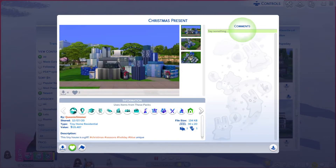Greetings, I am Arie Larry from Gary and this is episode 112 of The Sims 4 Gallery Lots series. This particular lot is called Christmas Present.